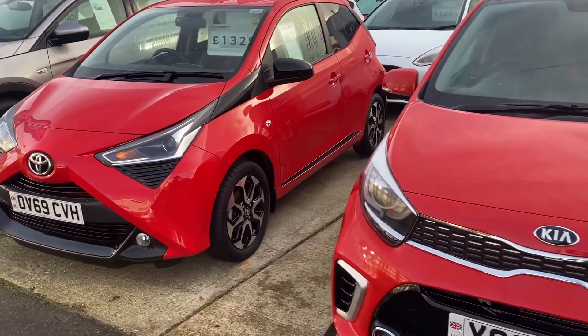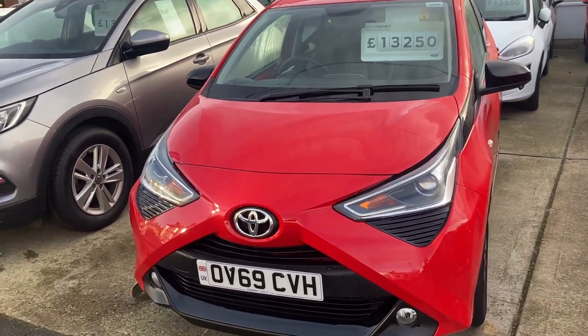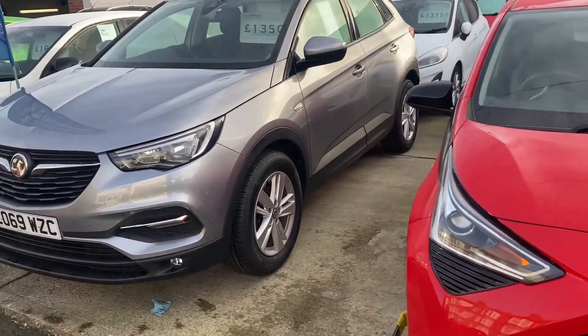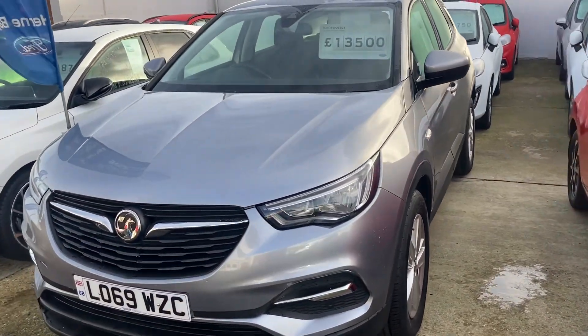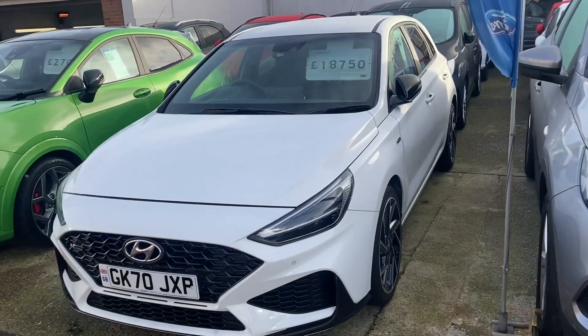We've also got a Toyota iGo automatic, this done under 4,000 miles. We've got the Vauxhall Grandland X SE. And then lastly, we have the Hyundai i30 N-Line with the mild hybrid petrol engine.